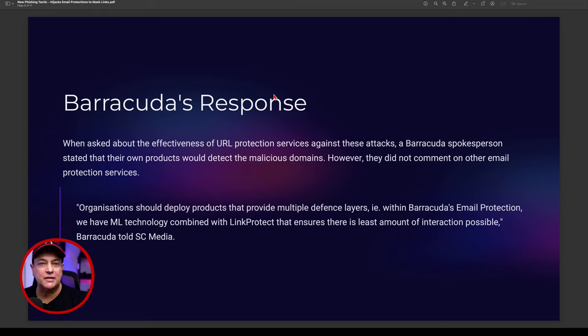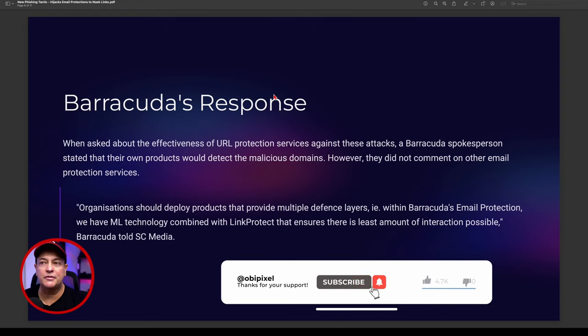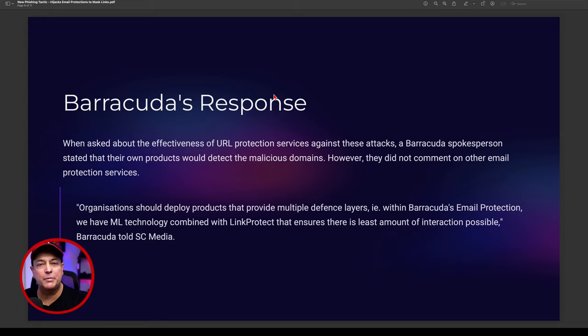Barracuda's response was interesting. When asked about the effectiveness of URL protection services against these attacks, a Barracuda spokesman stated that their own products would detect the malicious domains, but did not comment on other email protection services. Honestly, I don't doubt it's possible to get through Barracuda systems — it just takes time for attackers to figure out the thresholds and how the systems work. When an attacker wants to get in, they'll find a way.